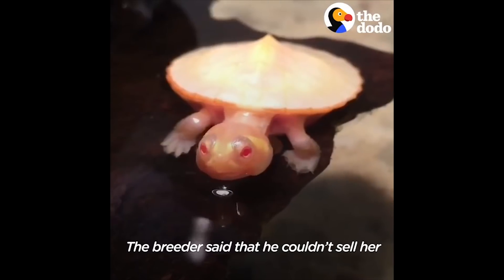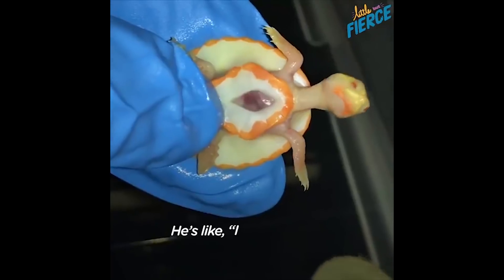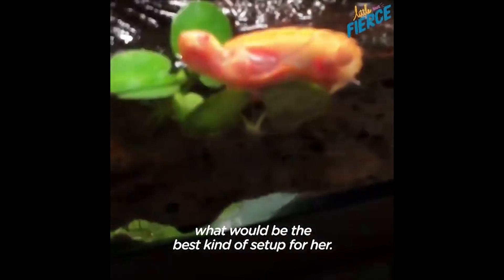The breeder said he couldn't sell her, and that's why he gave her to me. He said, 'I have this turtle and I'm sending it to you tomorrow.' I didn't really have all the time to plan, so I spent that whole day trying to figure out what would be the best kind of setup for her.